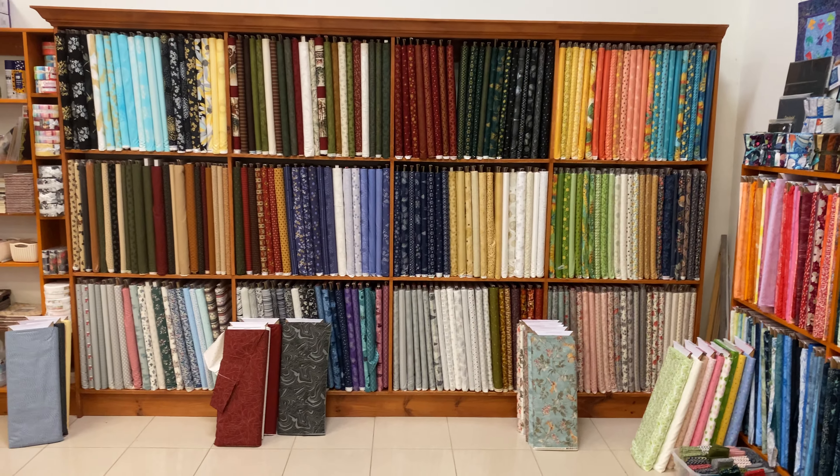This one is called their Quilters Combination. So basically there is a piece — I think there's about a hundred in the collection — and they're all just perfect little blenders that you can use for all your projects. Golds, grays, purples. So this is part of it, and then these are all part of it as well. We'll get a much better picture posted, but they're great little blenders that you can use in almost any project.